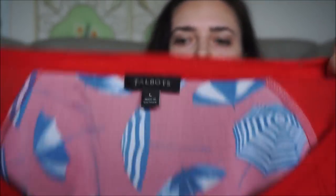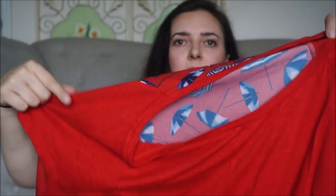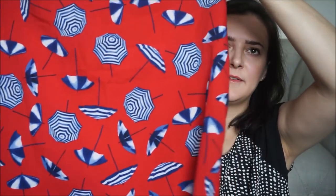This is a Talbots novelty t-shirt. It's just red on the front, but on the back is this really cool pattern. It was really cute — I could see someone on the boardwalk with this top.